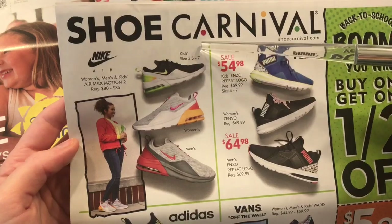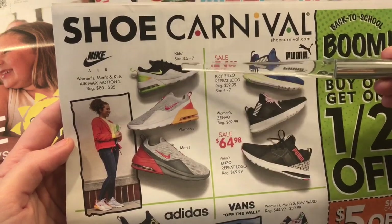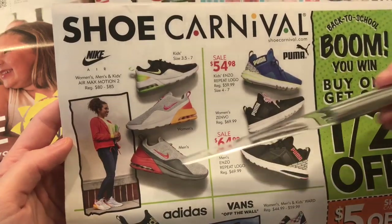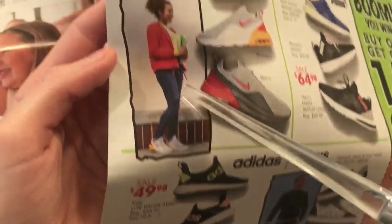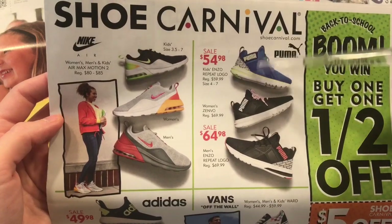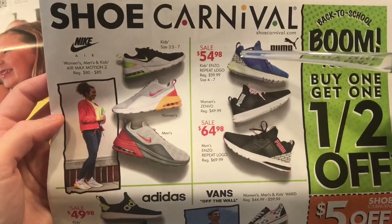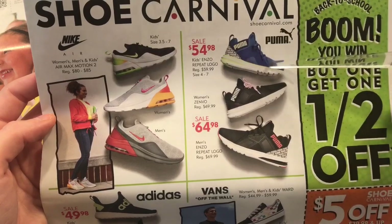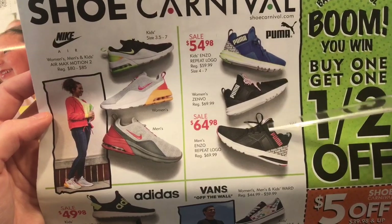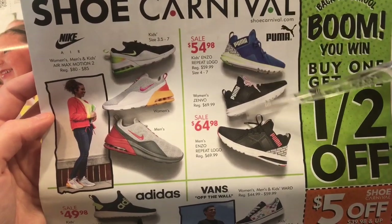So they have these in kids size 3.5 to 7 — these are kids shoes. And then they have women's and men's. These are really cute, I like those. It goes good with your outfit. They have these Pumas on sale for $54.98 and $64.98. They look like they have a pretty thick sole, and they have what looks like a velcro strap that has their logo on it, which is super cute. Different colors.